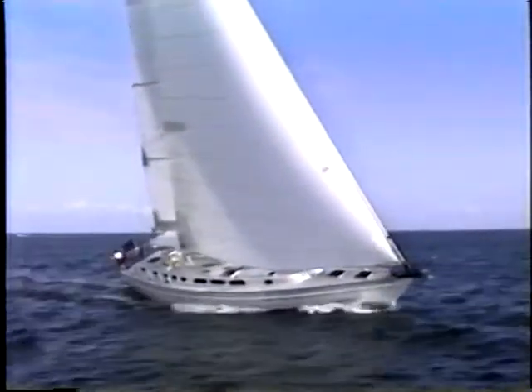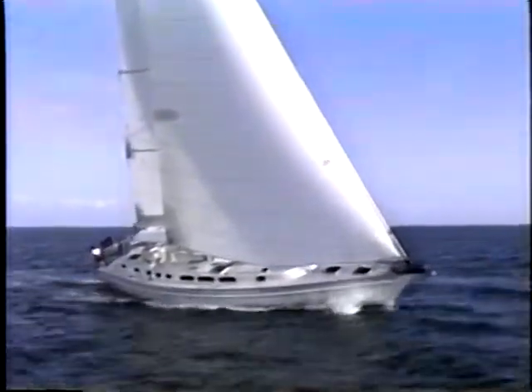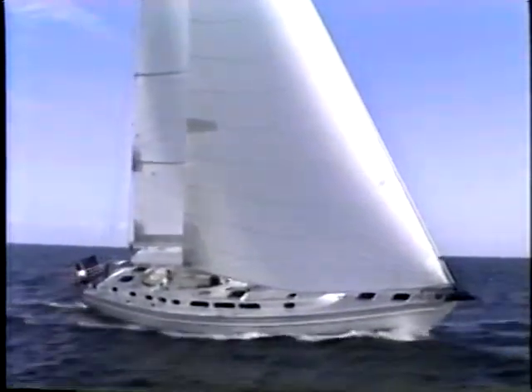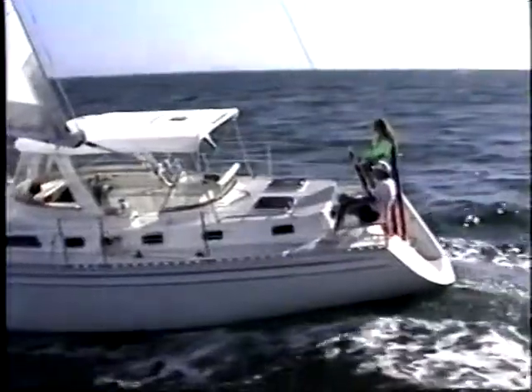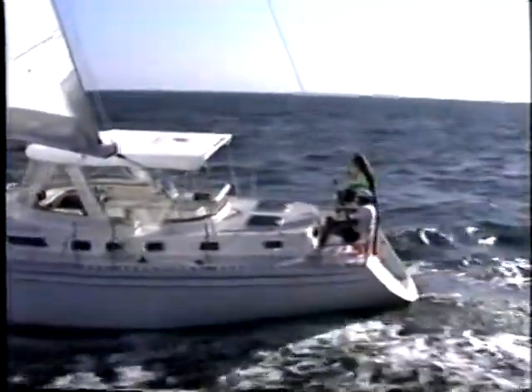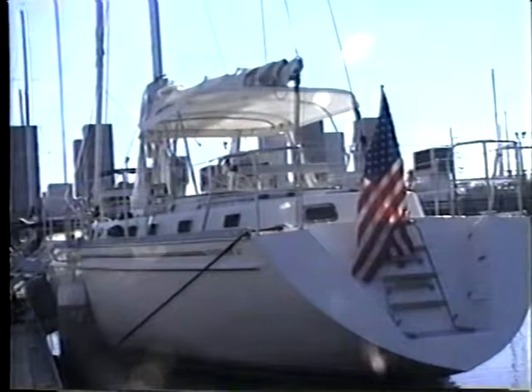Inside you'll find all the amenities you'd expect in a world-class yacht: room, comfort, performance, and safety. What sets her apart is trend-setting innovation and unparalleled attention to detail. The Endeavor 52 is just brimming with thoughtful, common-sense features that make life afloat more enjoyable. Come aboard and see for yourself.